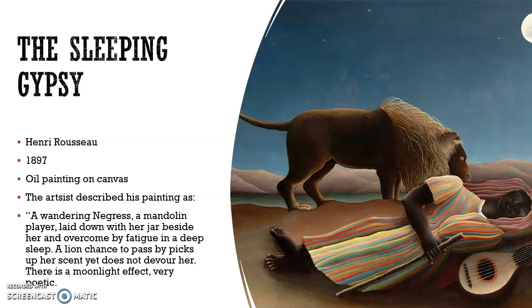I was attracted to this painting because I really liked the African descent of this lady and the scenery background of the desert. There is nothing else in the background but sand and desert, in the middle of nowhere. The lion just so happens to pick up her scent but does not kill her — it just walks by. I feel like the lion has a connection with her, like the lion came and saved her. That's why I was drawn to this painting.